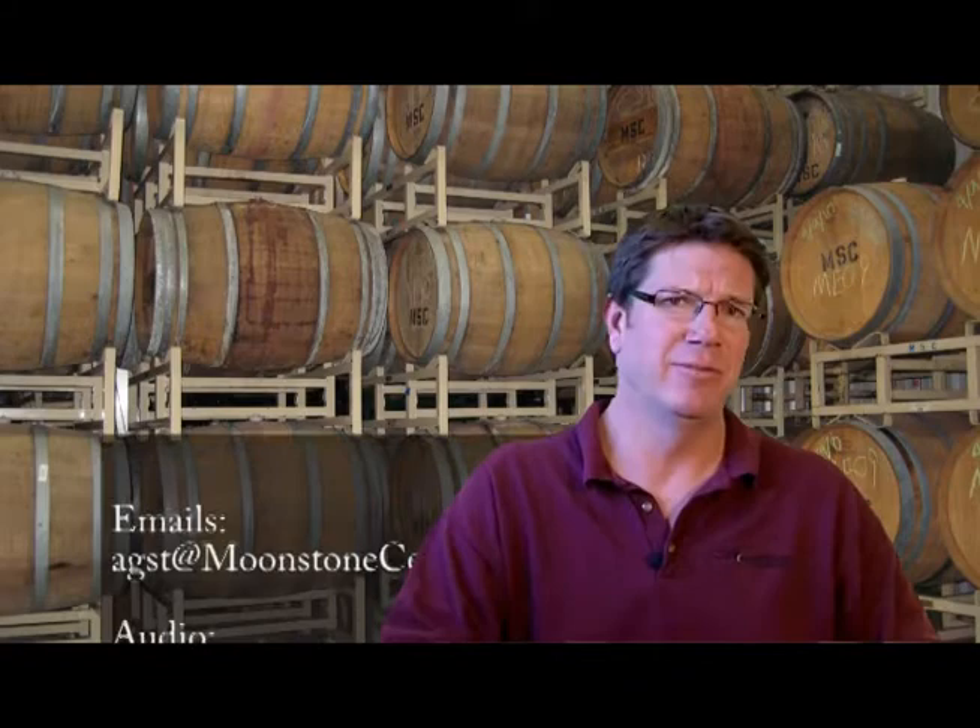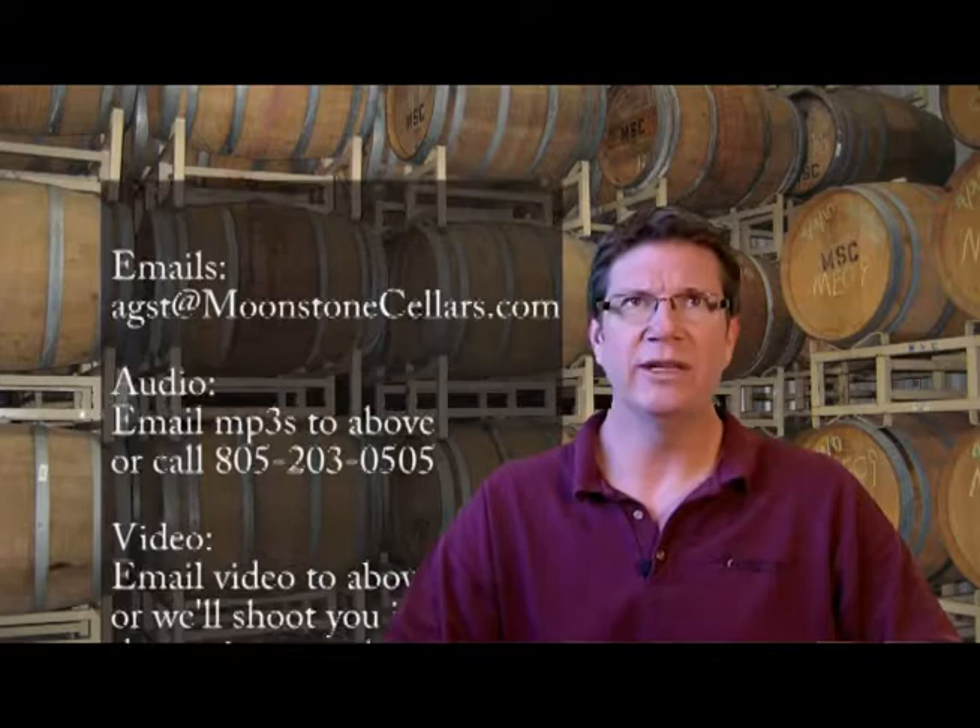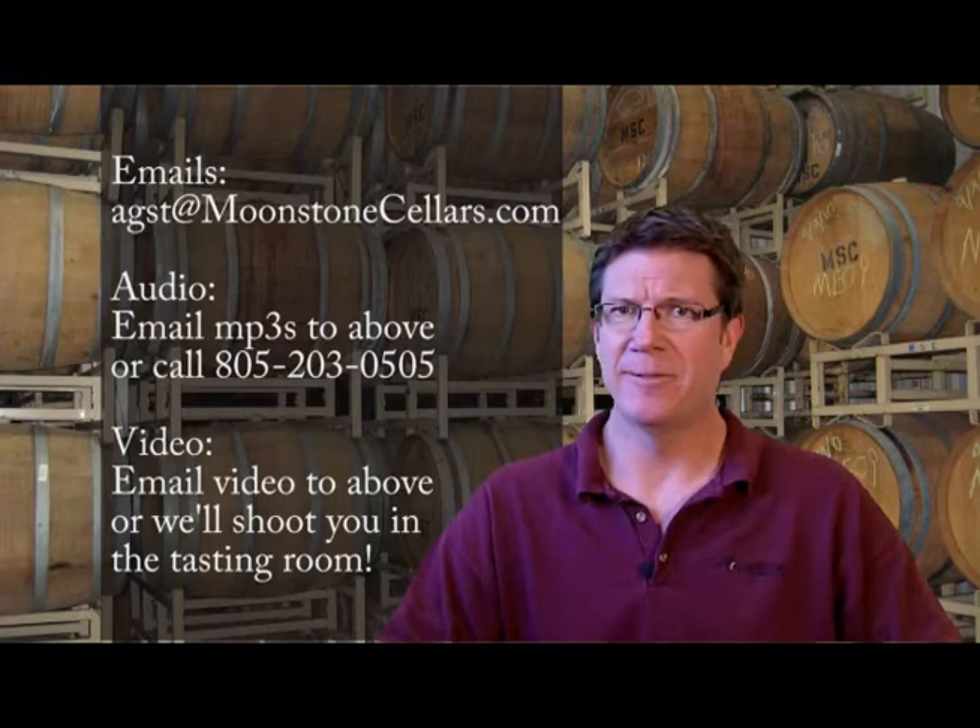Let's get to the first one, and we have one of my favorite Moonstoners, and that's Jeff Loudermilk. He's a firefighter, and he's got a pretty cool couple of comic books out about wine. So I'll put a link about that on there. Jeff, take it away.